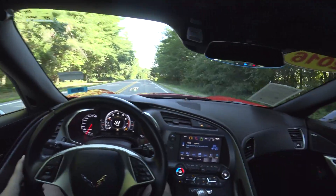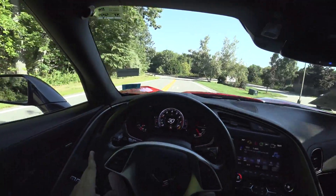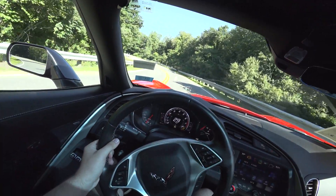The interior was a bit lackluster, though I've always had a soft spot for the interior of the C6. I'm not sure if it's because I grew up with it — I was about 10 years old in its heyday, and around 13 when they ended production of it.